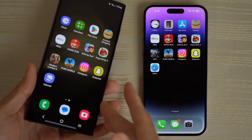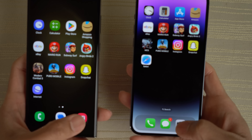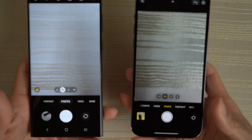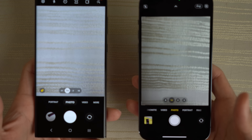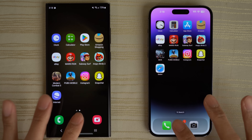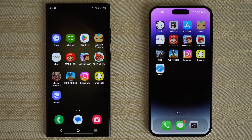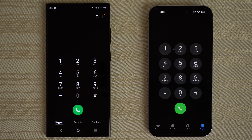Camera — picking up both phones so you can see the viewfinder. Very close — slow down the video and let me know down below. Messages — very close. And finally the phone app. Boom — RAM management round complete.